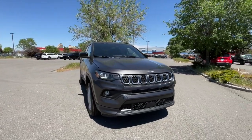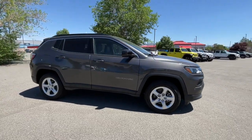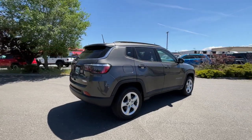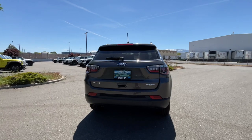Introducing the 2023 Jeep Compass. The Compass gives you the latest safety technology, rugged capability, and upscale sophistication, all wrapped up in a compact, sporty SUV. The following are some of this vehicle's highlighted options.